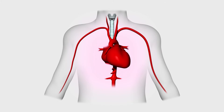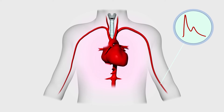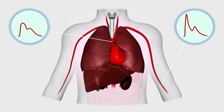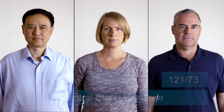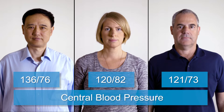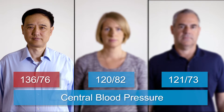Central blood pressure is the pressure that affects the internal organs. Peripheral and central blood pressure may differ by up to 40 millimetres of mercury and respond differently to medication. Only by measuring the central blood pressure will we know who needs medication. In this case it's George, not Nick.